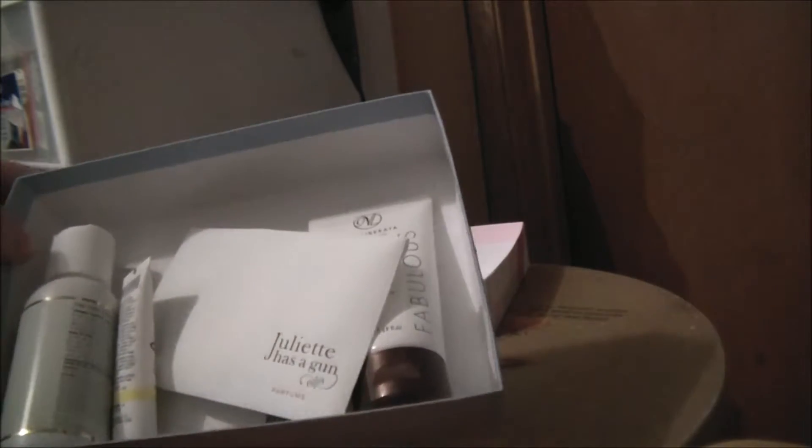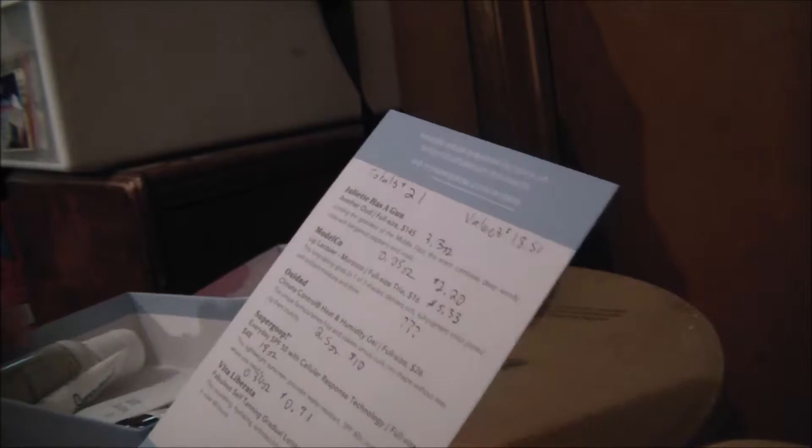I did not get any paper or padding, so there's a card — somewhat useless, it has full size prices but no sizes, so you have to do the math yourself.